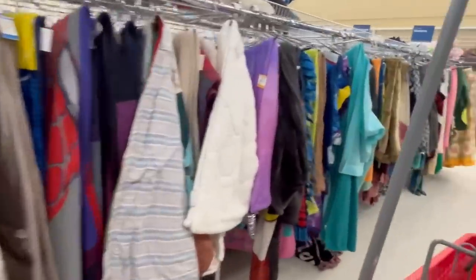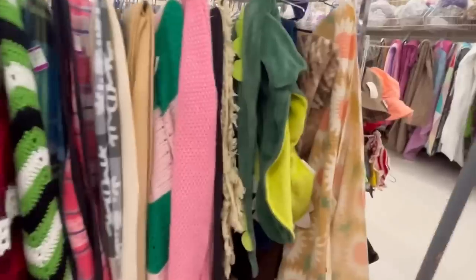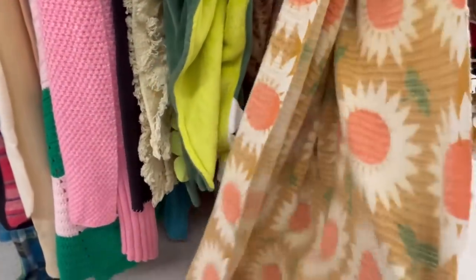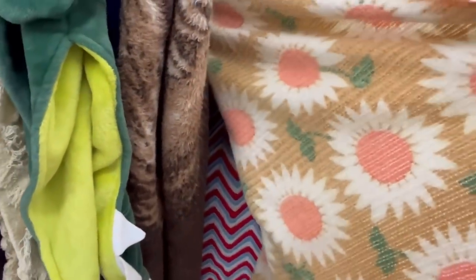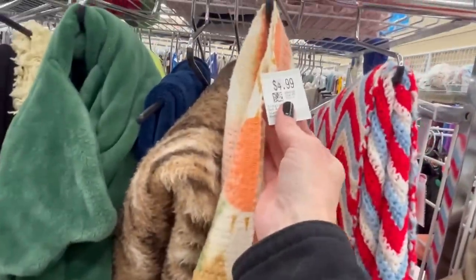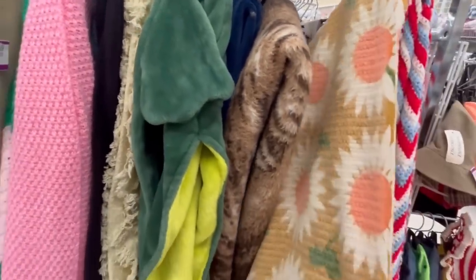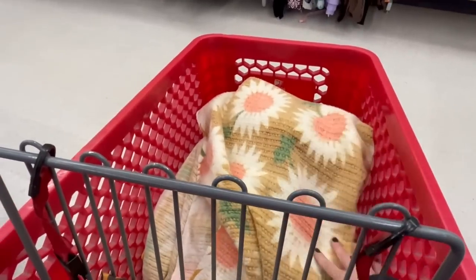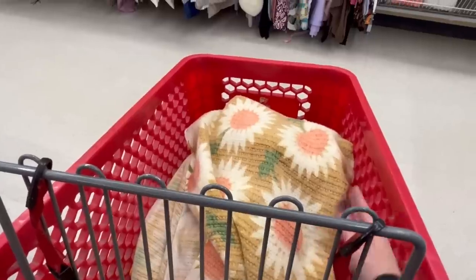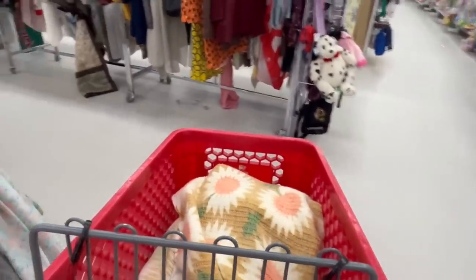I'm in the blankets and afghans section and I see a very fun vintage blanket. I sold one exactly like this but it was blue with yellow. It's really fun — I'm definitely going to take it as long as it's not too expensive. It's $4.99, and I'm going to open it up first to check the condition. It's in really good condition — definitely taking that vintage daisy blanket!